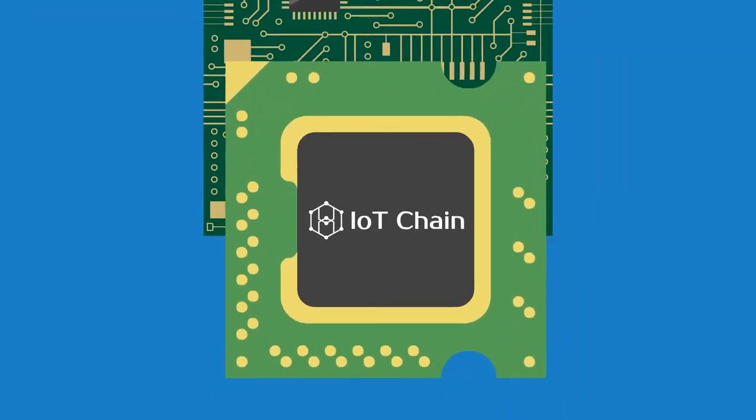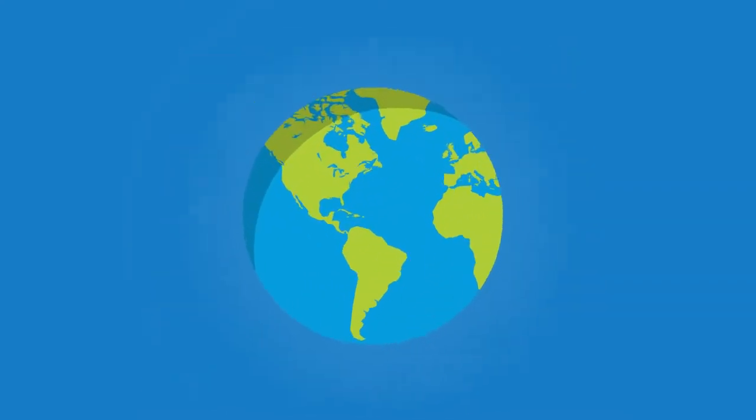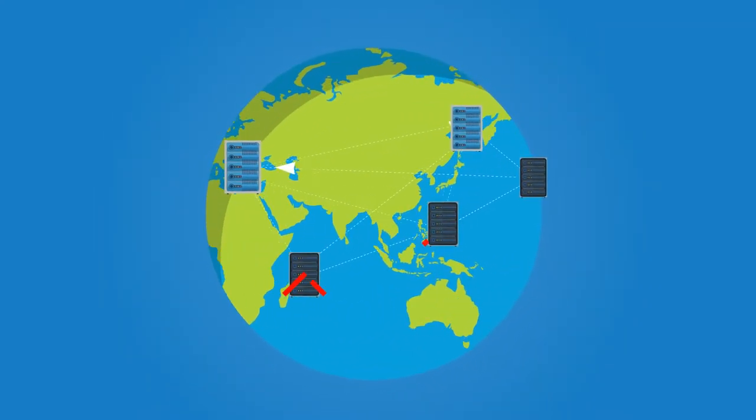Using a microchip, device manufacturers have access to a robust IoT ecosystem without the need for expensive infrastructure.